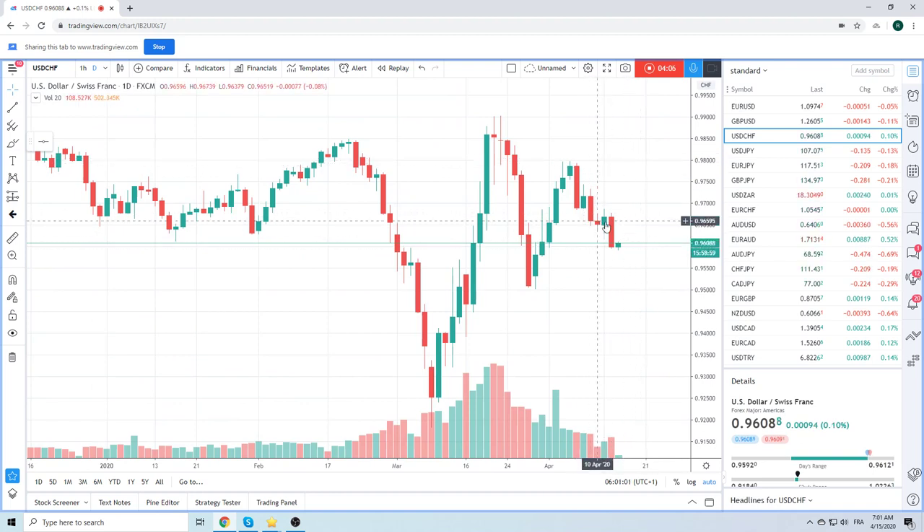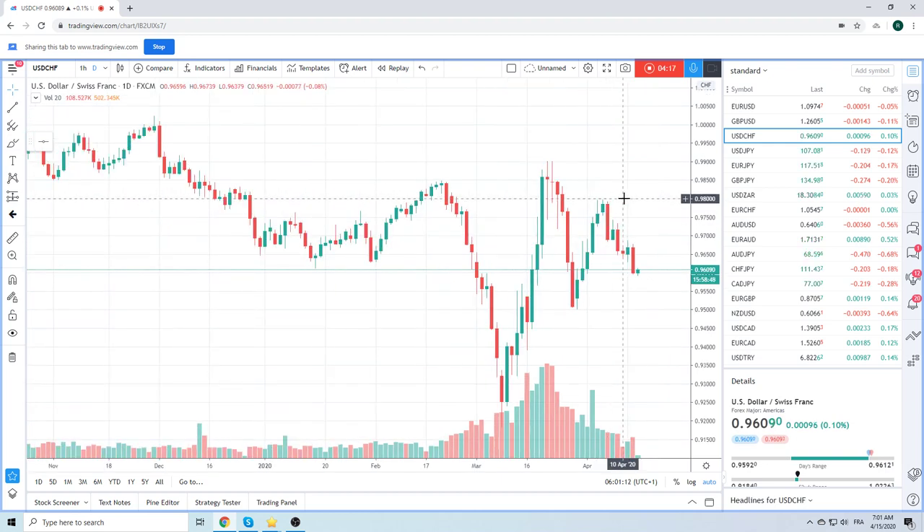And finally, Dollar-Swiss — your daily VAR value at risk is lower. And of course I live in Switzerland, so I'm comfortable trading Dollar-Swiss, even though tactically speaking I'm not that good at it.